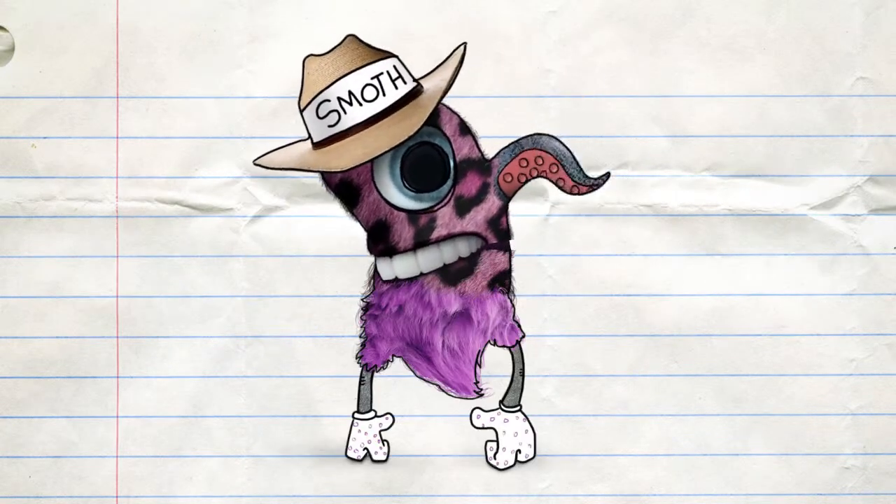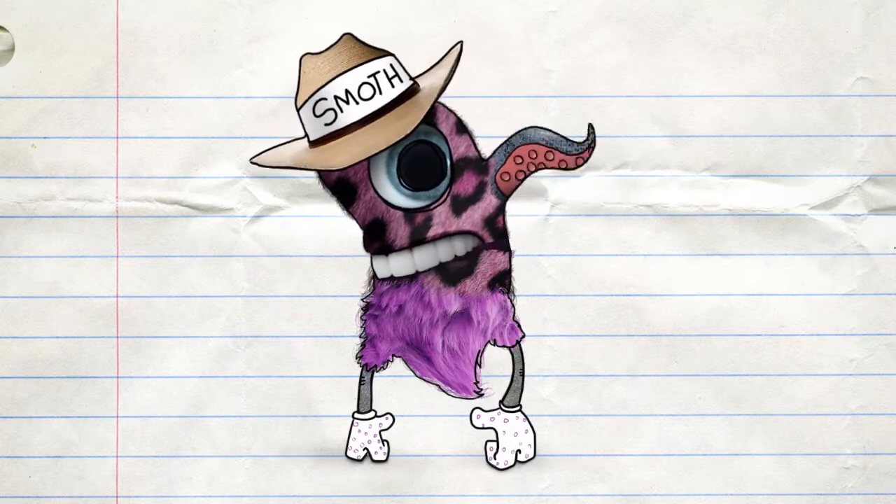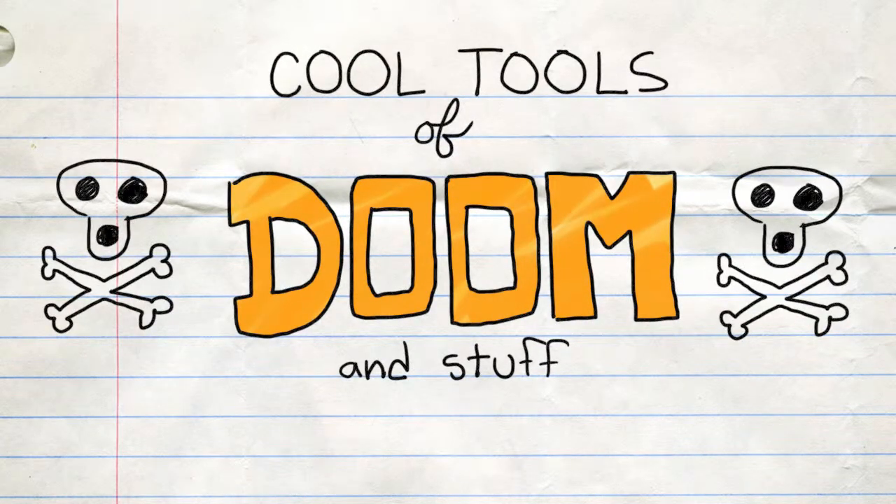Brought to you by burnt cream cheese and a gym sock infused tapioca pudding. Thank you, Smothmiller. Cool Tools of Doom and Stuff.